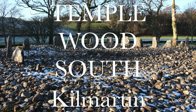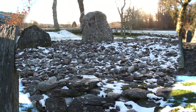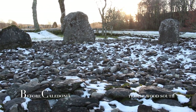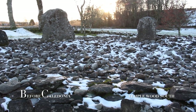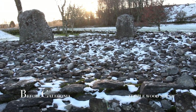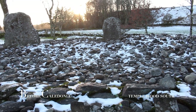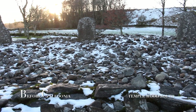The Temple Wood South Circle is a short walk from the Neolithic Nether Largy South Cairn. There are two Temple Wood Circles — Temple Wood South is probably the best known site in the prehistoric complex at Kilmartin Glen. The Northern Circle and the South Circle are just a few metres apart. Temple Wood is also known as Half Moonwood.